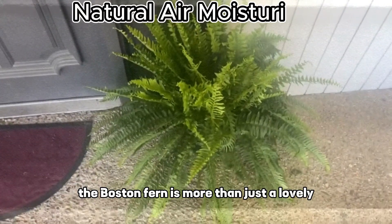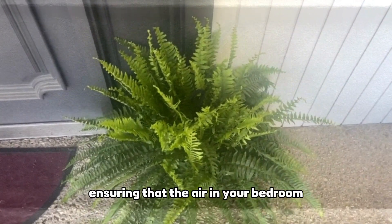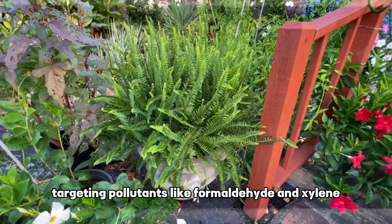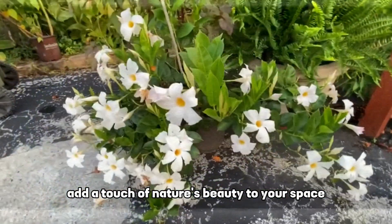The Boston Fern is more than just a lovely hanging plant — it's a natural air moisturizer, ensuring that the air in your bedroom remains comfortably moist. This houseplant is also an effective air purifier, targeting pollutants like formaldehyde and xylene. Its lush, feathery fronds add a touch of nature's beauty to your space.